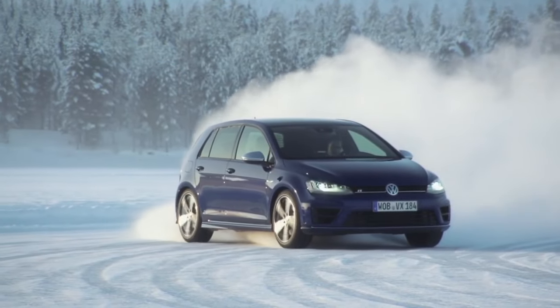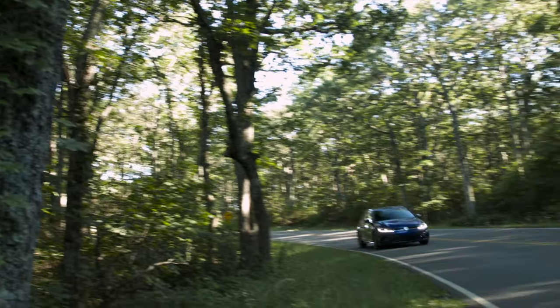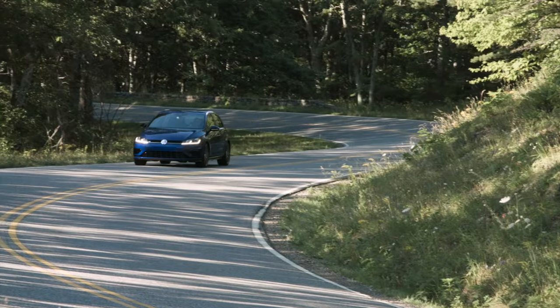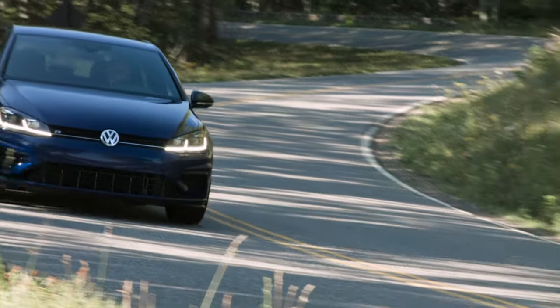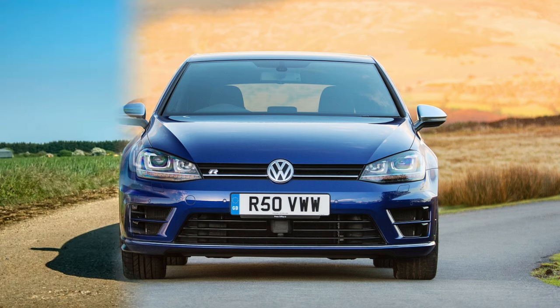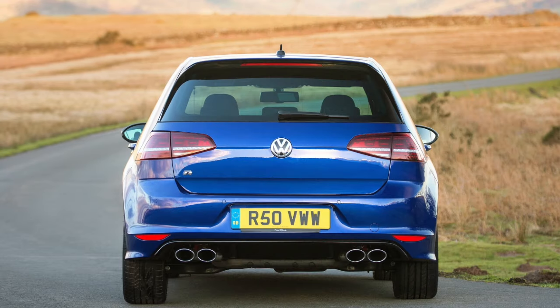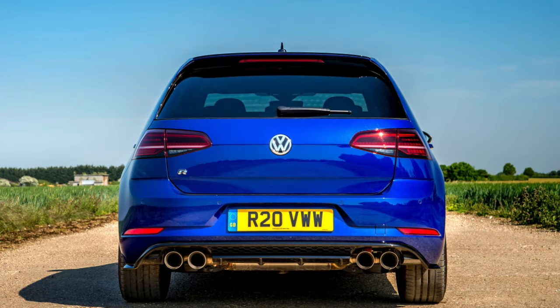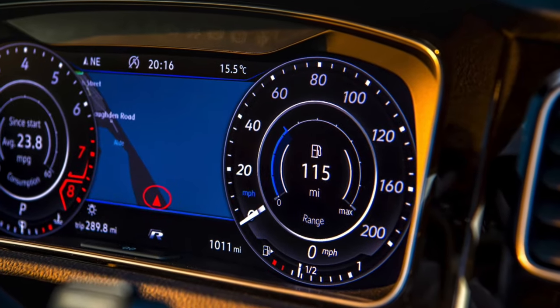A facelift was shown to the world in November 2016. Many know this as the Mark 7.5 model and most dealerships had the model ready for deliveries to customers at the beginning of 2017. Differences include a new style to the front and rear lighting and bumper details, infotainment upgrades along with a digital dashboard that was optional in some markets and standard in others, and a performance upgrade that we'll cover later on in the guide. In North America this was the 2018 model year.